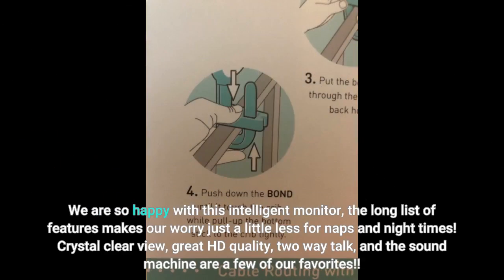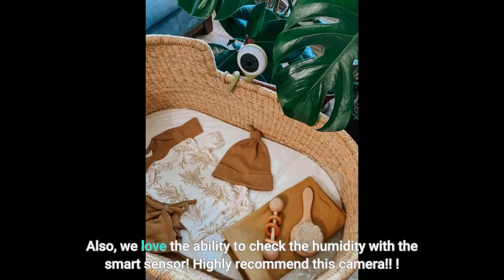We are so happy with this intelligent monitor — the long list of features makes our worry just a little less for naps and nighttimes. Crystal clear view, great HD quality, two-way talk, and the sound machine are a few of our favorites. We also love the ability to check the humidity with the smart sensor. Highly recommend this camera!